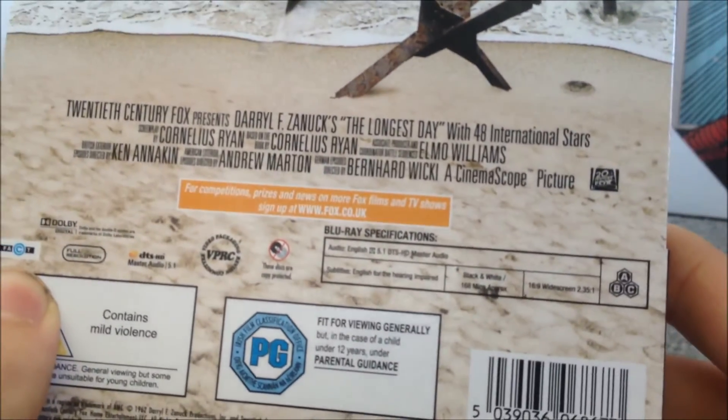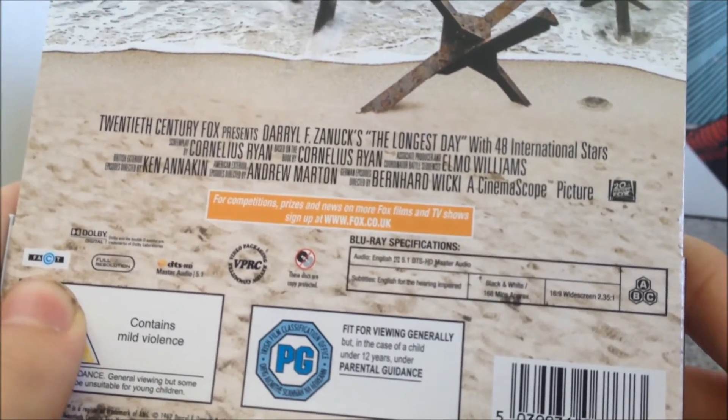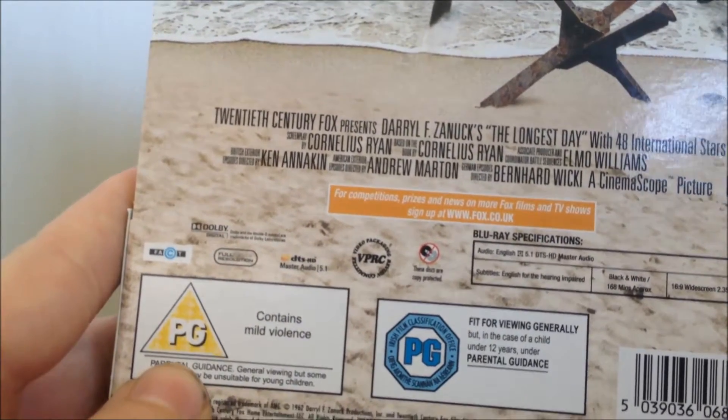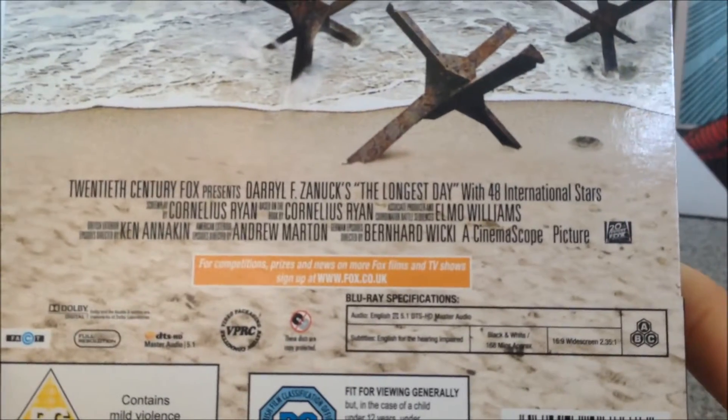The technical details: it's black and white, 168 minutes long, 16x9 widescreen, with 5.1 audio and DTS-HD Master Audio. There's also some of the cast listed there as well.